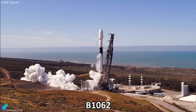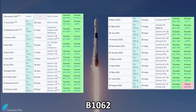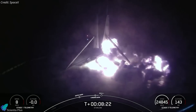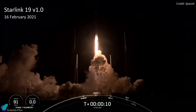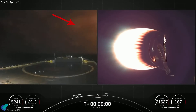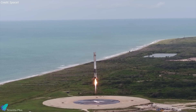The failed first stage, identified as B1062, had an impressive record since its debut in November 2020, completing 23 successful launches and briefly leading SpaceX's fleet. This mishap is particularly notable as it is the first landing failure for Falcon 9 since February 2021, when one of the nine Merlin engines on a booster prematurely shut down due to damage sustained during ascent, causing the booster to miss the drone ship after its entry burn. Since then, SpaceX had achieved a remarkable streak of 267 successful landings, excluding launches where the booster was expended.